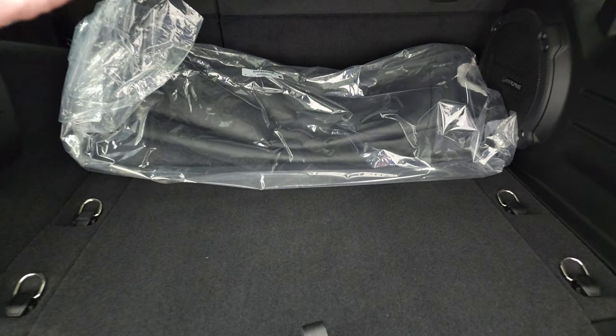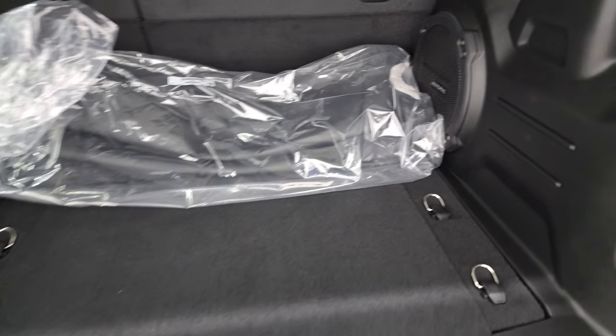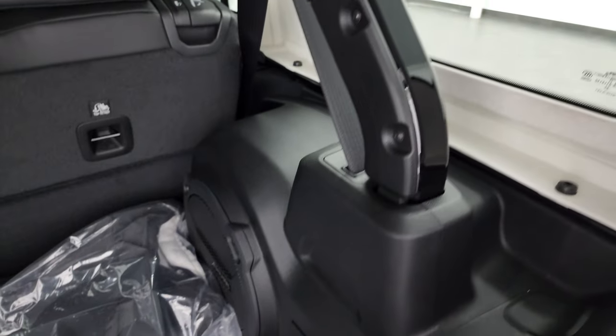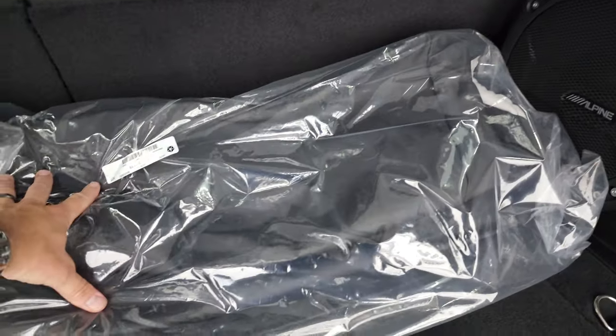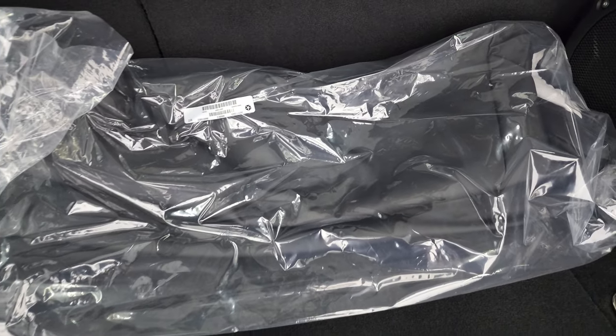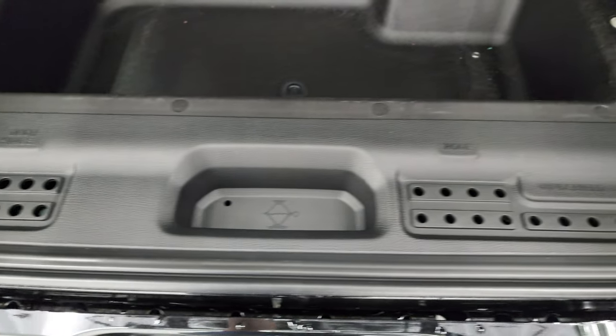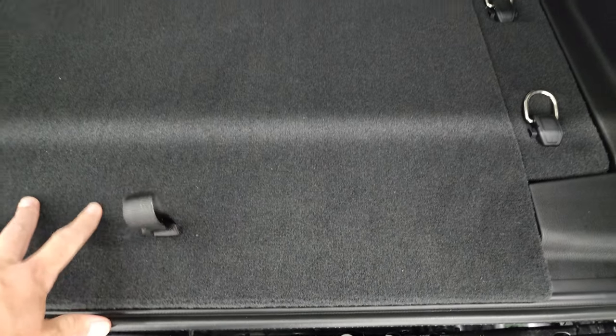Back here you get pretty decent storage. You get the Alpine premium sound system with the subwoofer and the painted bars. You also have your case for your front hard top pieces. You do get storage under there, and you also get door hinge and roof and windshield bolt holders.